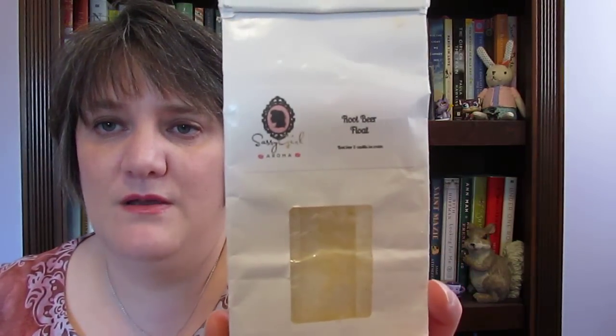I finished up my last bag of root beer float from Sassy Girl Aroma and I am so sad because I absolutely love this. It's root beer and vanilla ice cream — oh my god, it smells so amazing. You could just smell the root beer and I love root beer. I'm sad to see it go but I didn't want anything to go to waste.